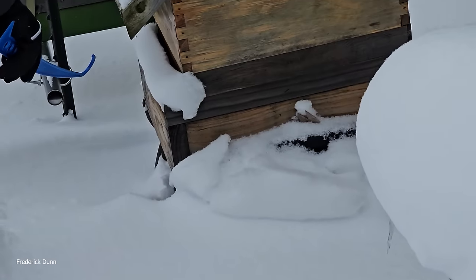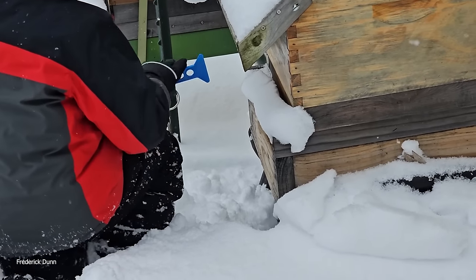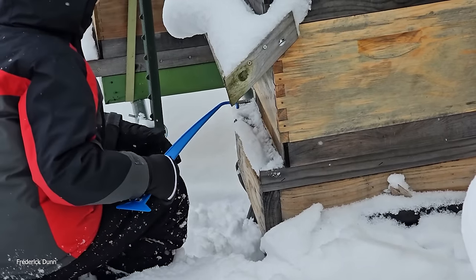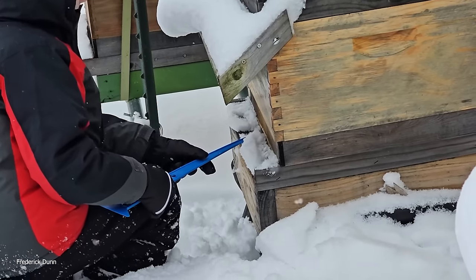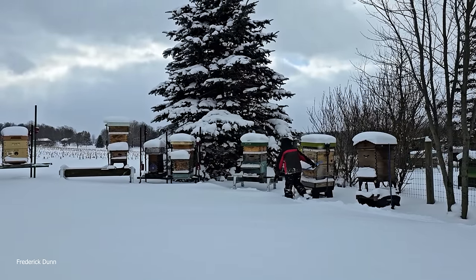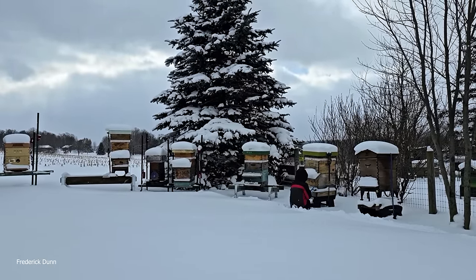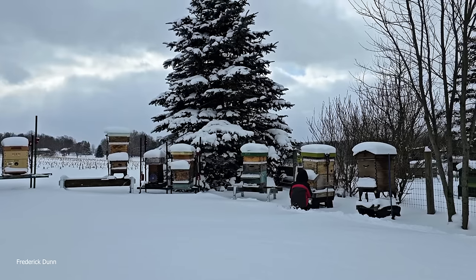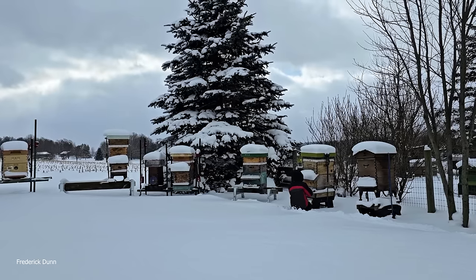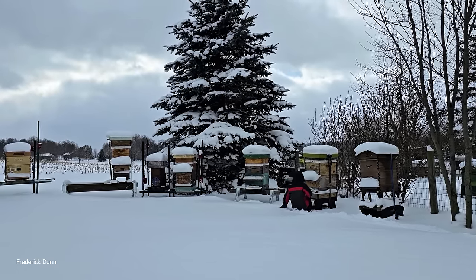He's just making sure they have an opening — gives him something to do and he feels good about the bees knowing that he's checked on them. Look at the vent space here — this one really didn't need to be cleared. I'm going to let him do it anyway. That's a Bee Smart Designs hive cleaning tool — they gave these out at the expo. So Quinn goes around hive to hive — it's something to do, breaking up the winter a little bit.